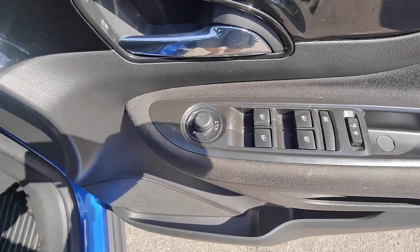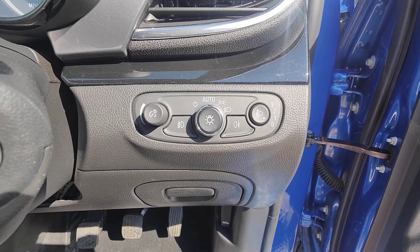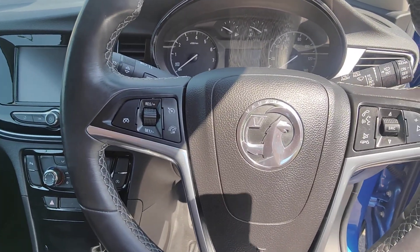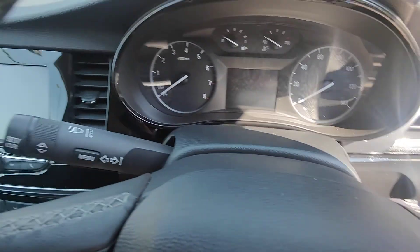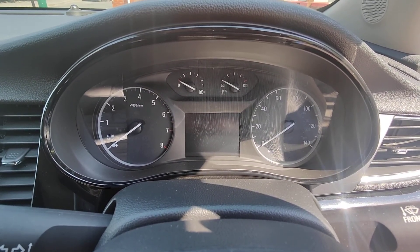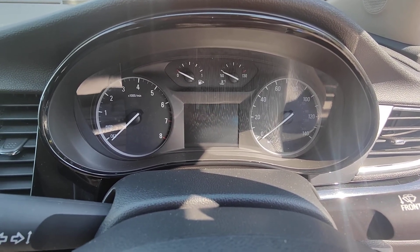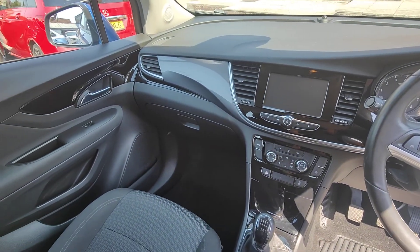You get both front and rear electric windows, electric mirrors with a folding function, and the benefit of automatic headlights. There's a really nicely sized leather steering wheel, housing the controls on the left for your cruise control and speed limiter, and Bluetooth and volume on the right. Set back in the driver's binnacle is a traditional dial assembly — rev counter on the left, speedo on the right, and fuel and temperature at the top, with a digital display for further messages set in between.